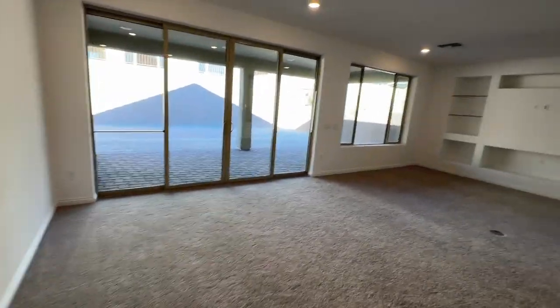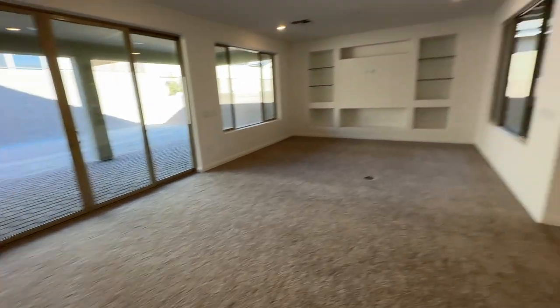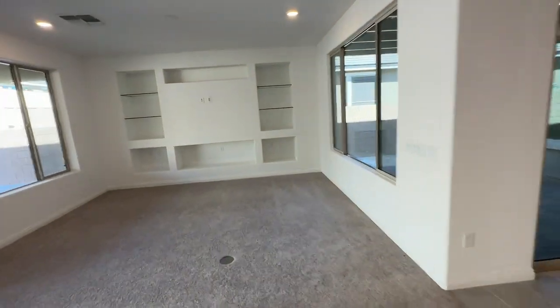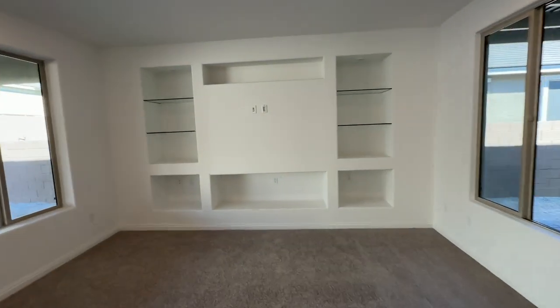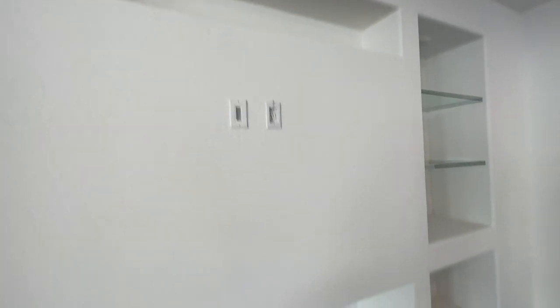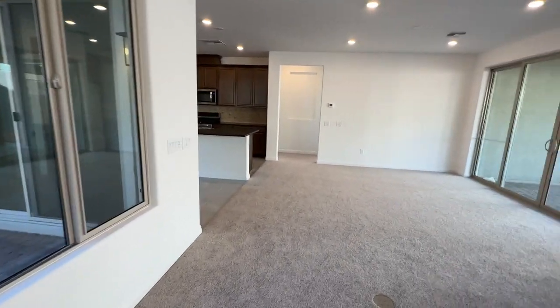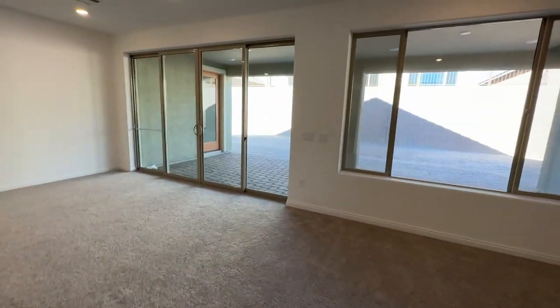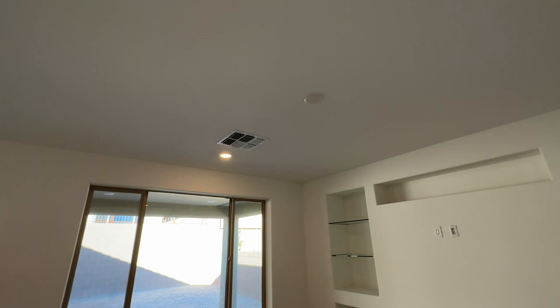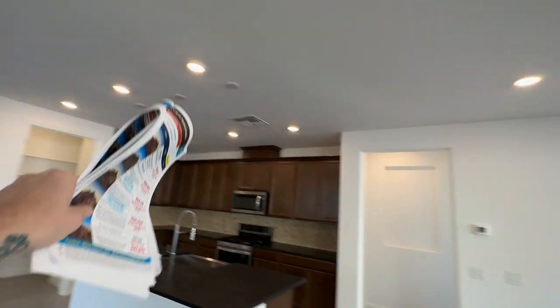Here's the main living room area. They've built a custom built-in right here where you could hang your TV and add decor — I've never seen this before in these homes, it's a really interesting touch. Usually it's just a flat wall. You have a big living area with lots of can lights, pre-wired for a ceiling fan and lighting, plus three pendant light pre-wires — a great feature.